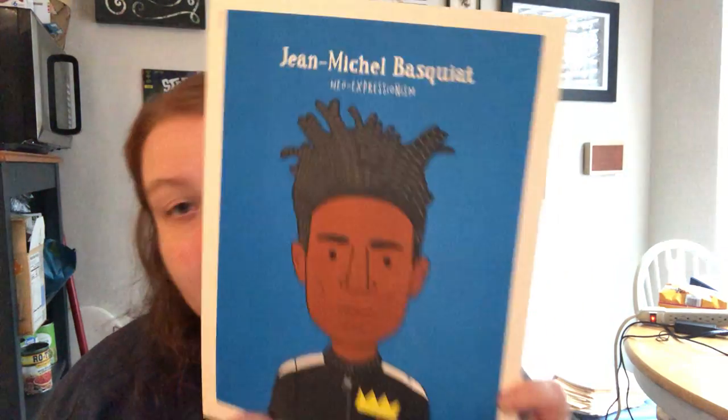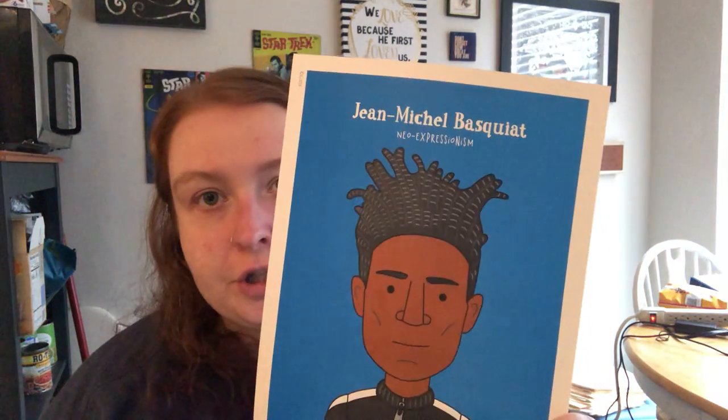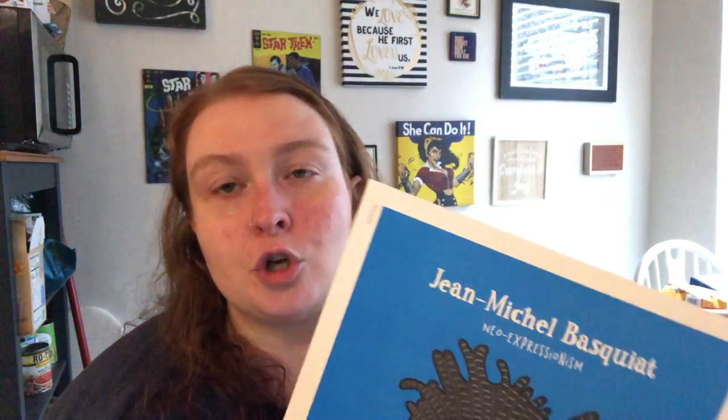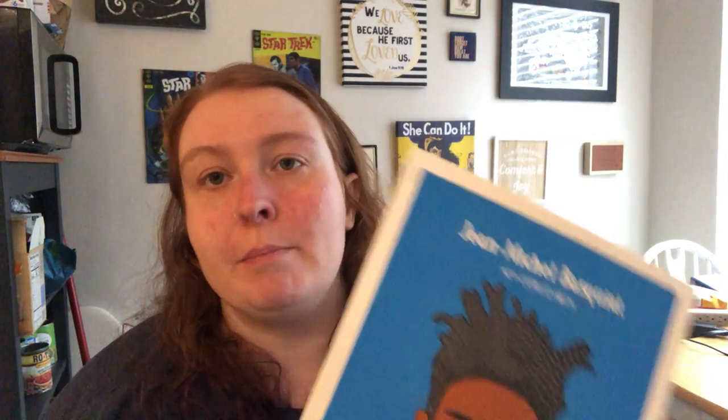Does anybody remember the name of the artist that we talked about last week? It is French in pronunciation — Jean-Michel Basquiat. Can you say Basquiat? We've had a lot of really long names recently with our artists, right? Let's kind of go back and think about the ones we've worked on before.